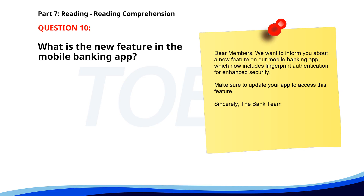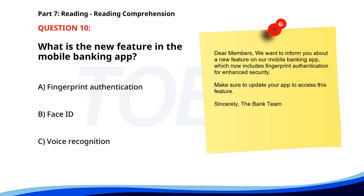Number 10. 'Dear Members, we want to inform you about a new feature on our mobile banking app, which now includes fingerprint authentication for enhanced security. Make sure to update your app to access this feature. Sincerely, The Bank Team.' What is the new feature in the mobile banking app? A. Fingerprint authentication. B. Face ID. C. Voice recognition. The correct answer is A: Fingerprint authentication.